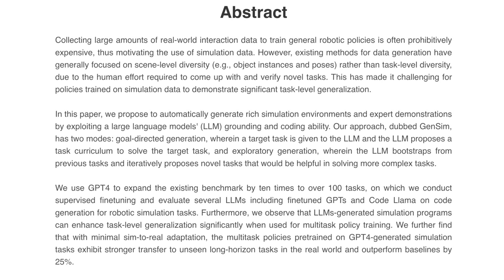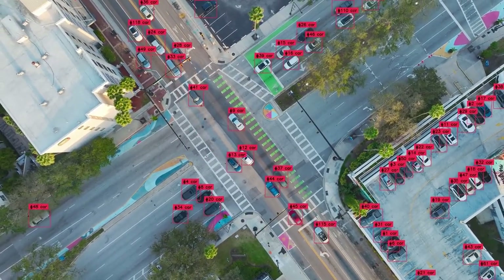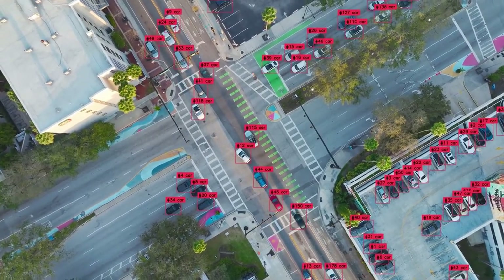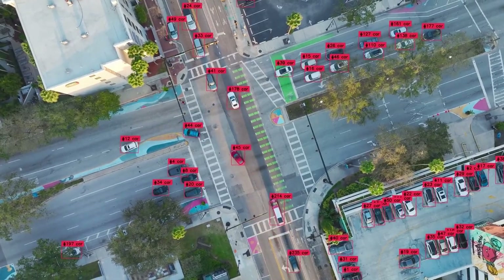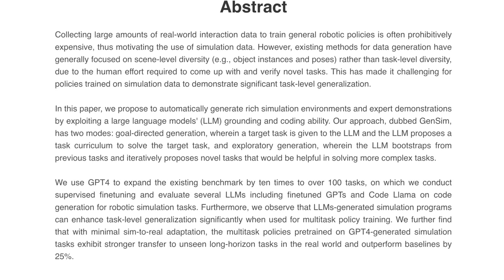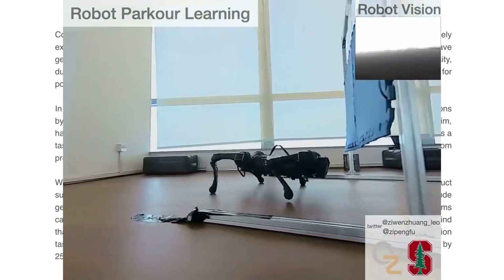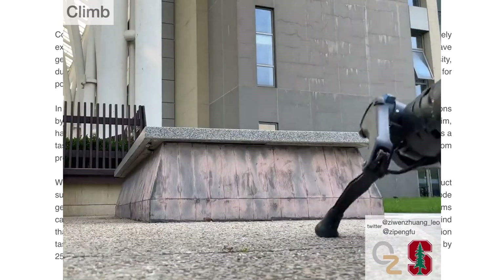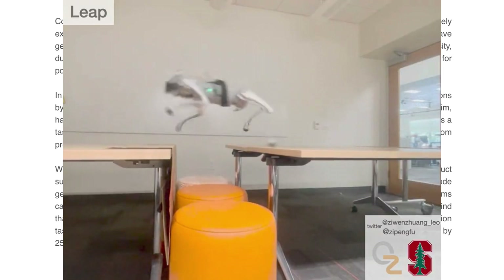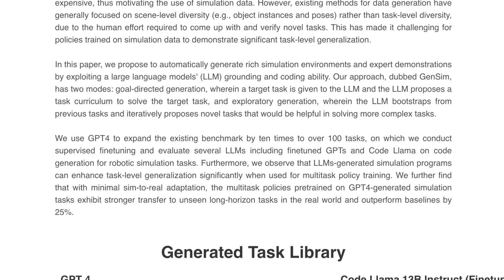Their abstract explains that collecting large amounts of real-world interaction data to train general robotic policies is often prohibitively expensive, thus motivating the use of simulation data. However, existing methods have generally focused on scene-level diversity or object instances and poses rather than task-level diversity — something Minecraft-style LLM models have addressed. This has made it challenging for policies trained on simulation data to demonstrate task-level generalization. In this paper, they propose to automatically generate rich simulation environments and expert demonstrations by exploiting a large language model's grounding and coding ability.